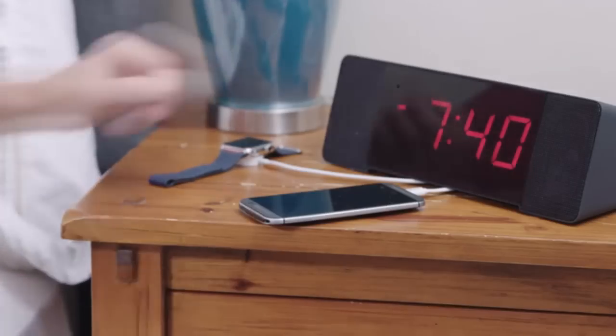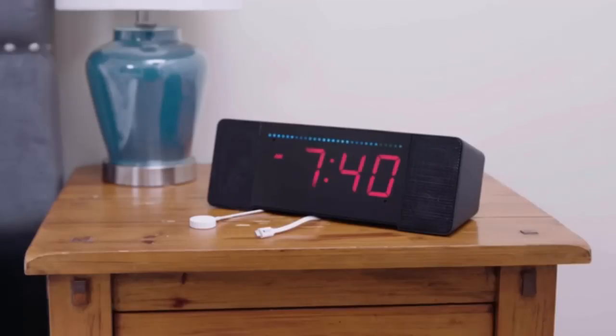Alexa, good morning! I'd like to introduce you to the world's best alarm clock — the Sandman Doppler. Besides being able to charge all my devices with its six USB ports, the Doppler is Amazon Alexa enabled.